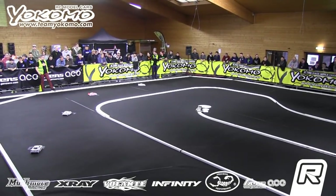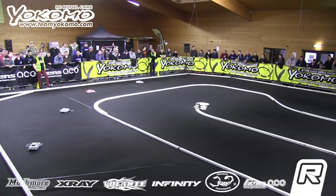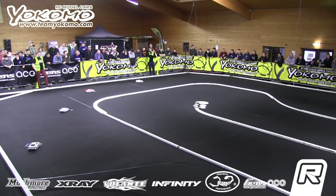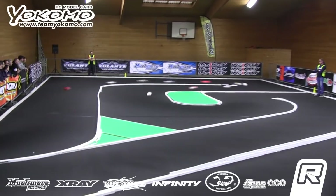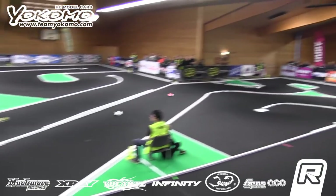This is AMA number one, X-Ray Pro Stock class. We are set to go. Our drivers are ready. Corner marshals are ready. Good luck drivers, we're going racing on the sound of the tone. And here we go, AMA number one. An excellent start here at AMA number one.